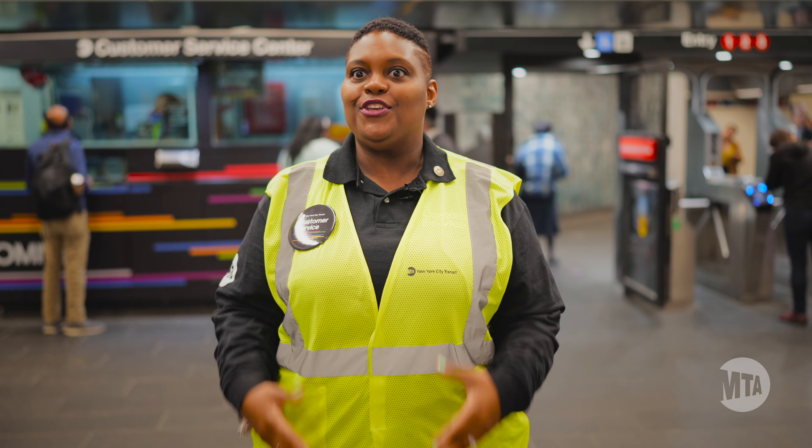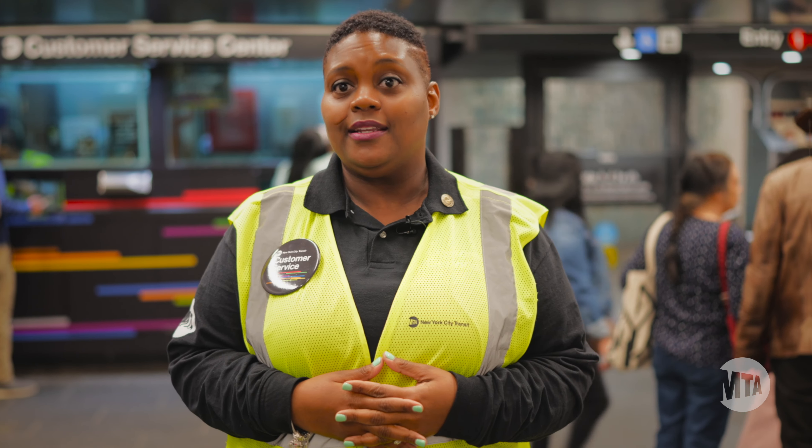For me, coming out of the booth allows me to interact with the customer on a one-on-one basis. Whereas we were behind the glass, a lot of times it felt like you wanted to assist coming out, but you couldn't. But now you can actually come out the booth — you can physically walk them through step-by-step of how to purchase a MetroCard, or if they want to tap, you can show them different ways to tap.